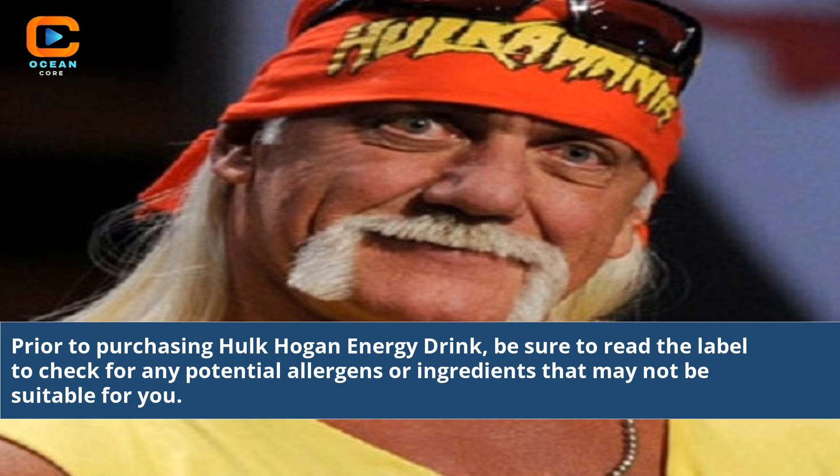Prior to purchasing Hulk Hogan energy drink, be sure to read the label to check for any potential allergens or ingredients that may not be suitable for you.